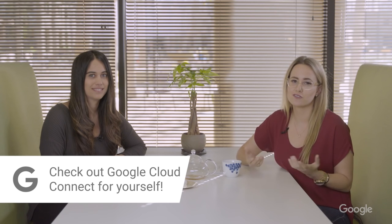Thank you so much for your time, Lauren. We really appreciate you coming to talk to us about the Google Cloud Connect community. Thank you. We'll put a link in below for you guys to go and check it out, but you can also search Google for Google Cloud Connect.